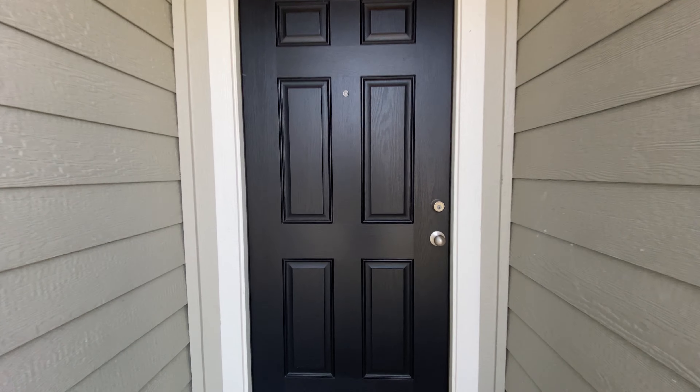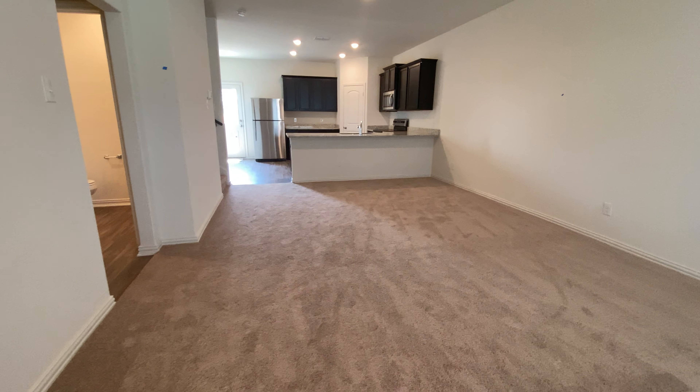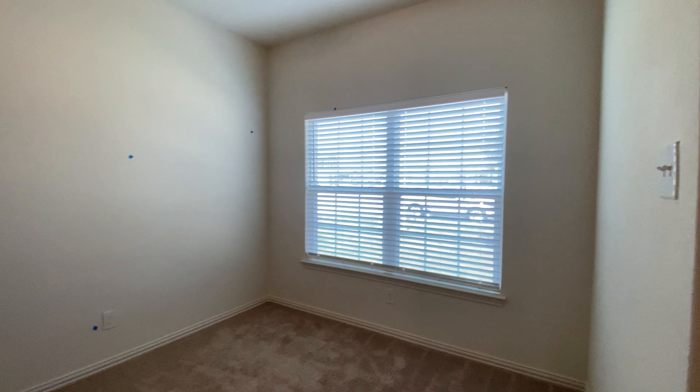There's a lot of space in this home. As soon as you walk in, you are greeted with this huge living room. It extends this way as well.